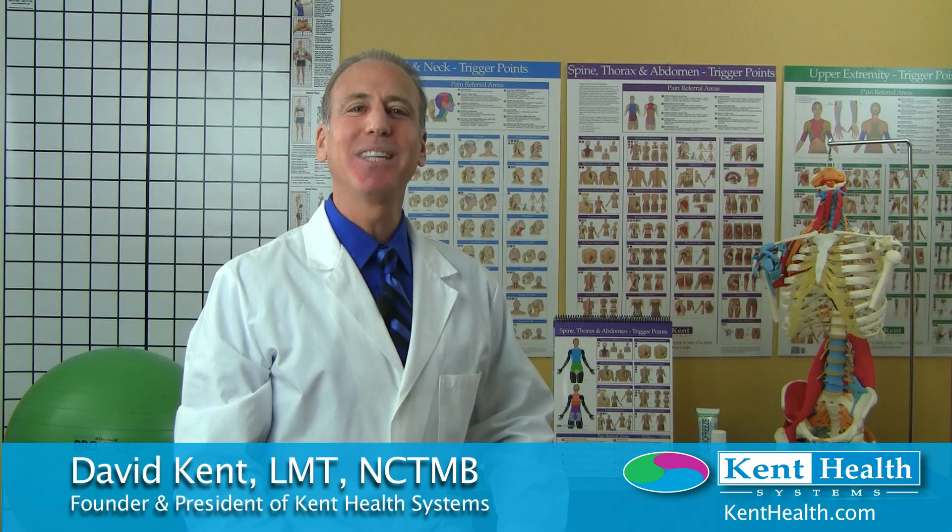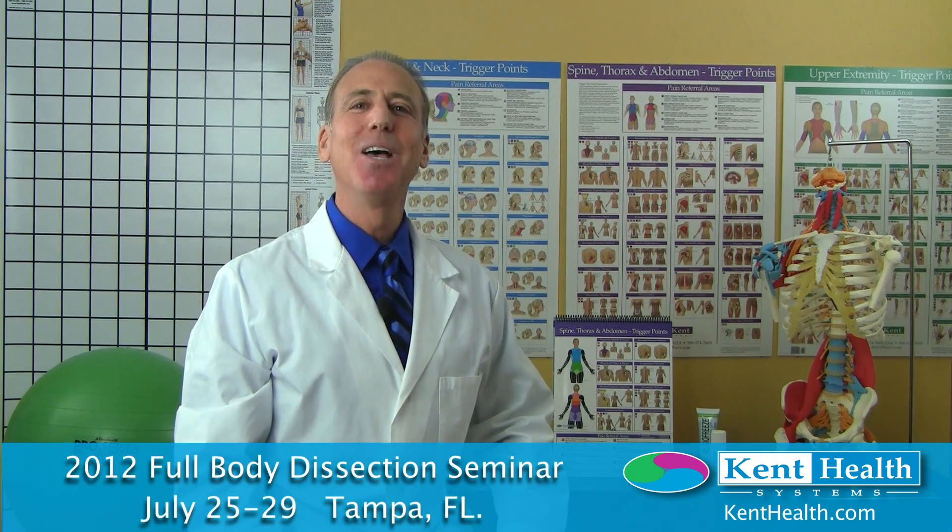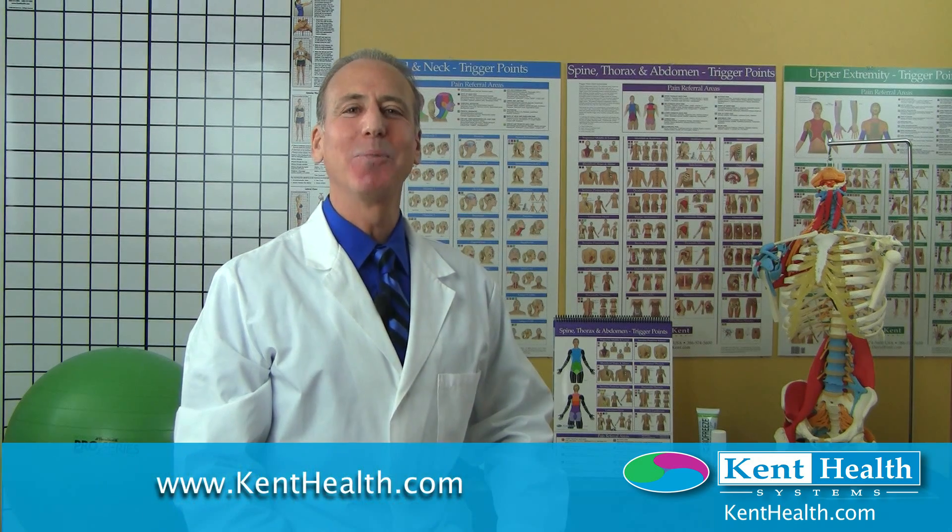You and your patients deserve the knowledge you will gain and the skills you will refine as a result of taking this seminar. I hope you will join me, David Kent, for the 2012 Full Body Dissection seminar being held July 25th through 29th in Tampa, Florida. You can learn more at my website, kenthealth.com.